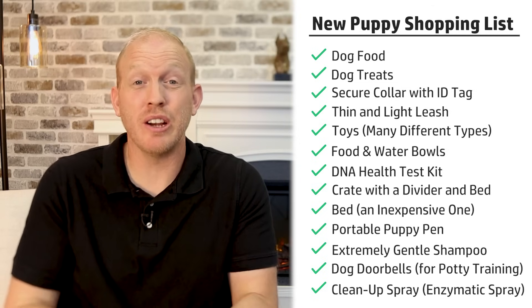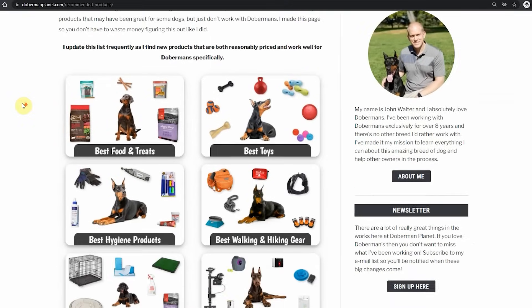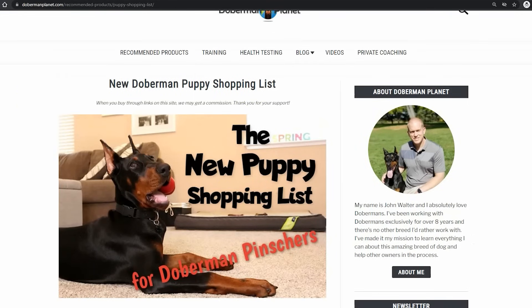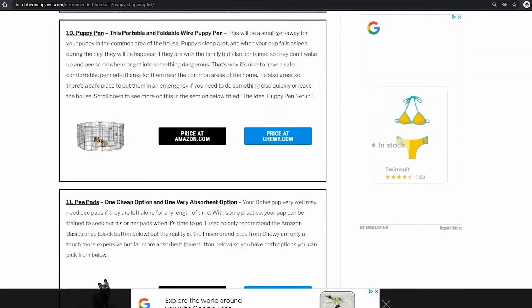If you want specific recommendations for the items I listed here, in the description of basically every video I do you'll find links to my recommended products pages on my website. If you go to DobermanPlanet.com, you'll also see it in the menu bar. You'll see all the recommended products I keep a running list of for Dobermans — anything I find that works really well, or is better than a previous recommendation, I always update that list. You'll also find a new puppy shopping list there with specific links to recommendations, sometimes Amazon, sometimes Chewy — wherever I find the best deal.